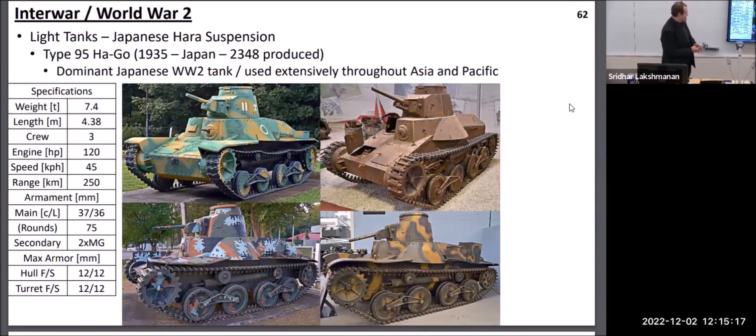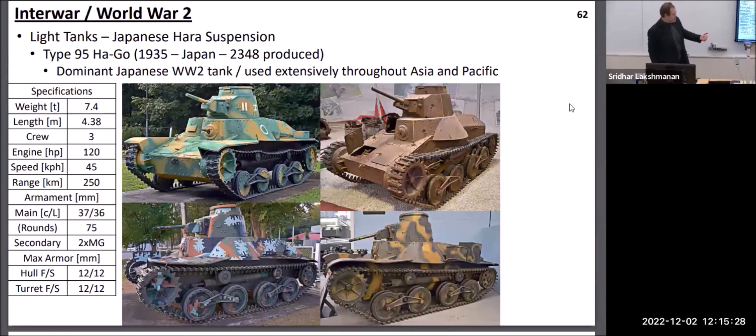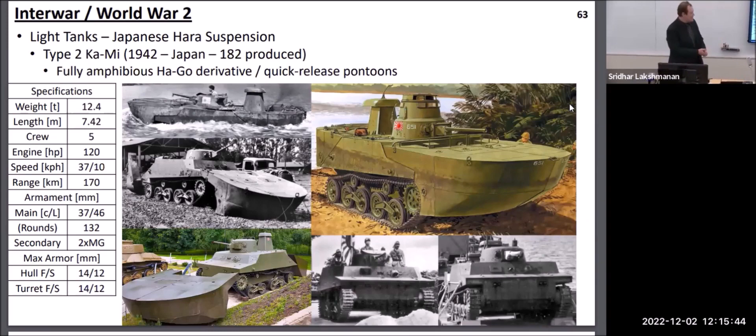The Japanese had a very interesting suspension called the Hara suspension, where a single gigantic coil spring ran along the length of the vehicle, connecting pairs of bogies that could swivel along a central pivot. Their most common design was the Type 95 Ha-Go, generally comparable to most other light tanks — a single turret with an anti-tank gun and a machine gun in the hull. There was an interesting derivative called the Ka-Mi, which was amphibious with detachable pontoons attached as it was about to enter water. After exiting onto the beach, the crew inside would pull a lever, detach the pontoons, and be on their way without exposing themselves to enemy fire.